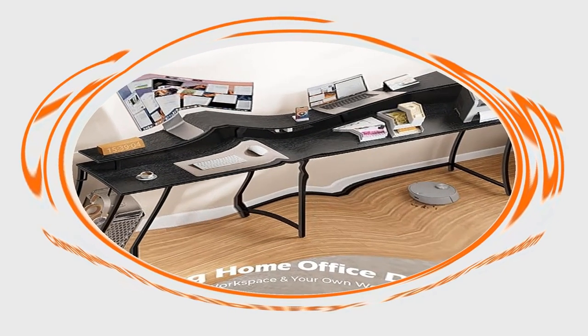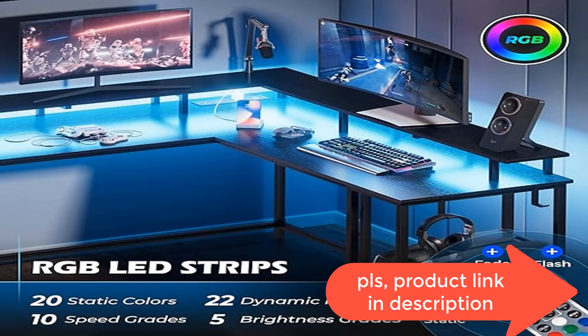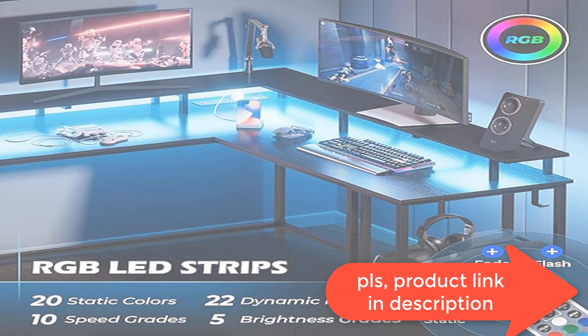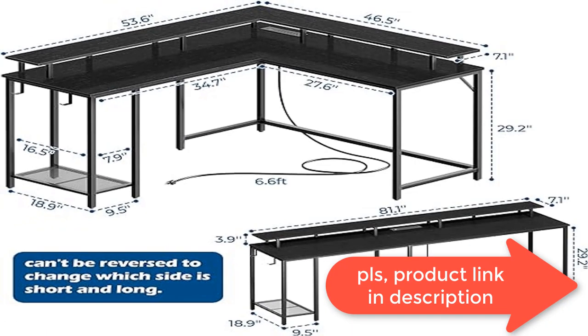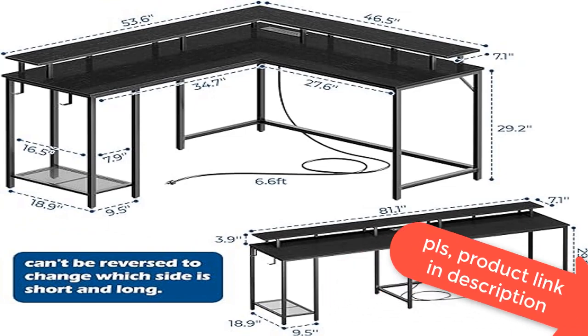A monitor stand on the desktop elevates your line of sight, allowing you to maintain proper sitting posture and protect your cervical and spinal health. Two spacious desktops allow you to store unlimited office supplies and documents. This computer desk with shelves provides ample storage space — very neat and saves your mind.